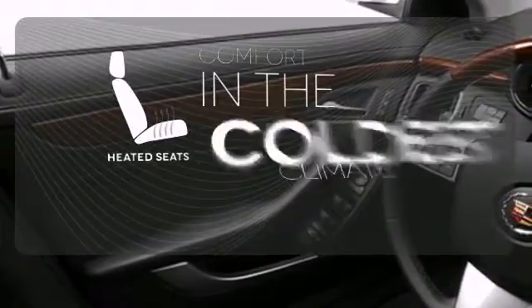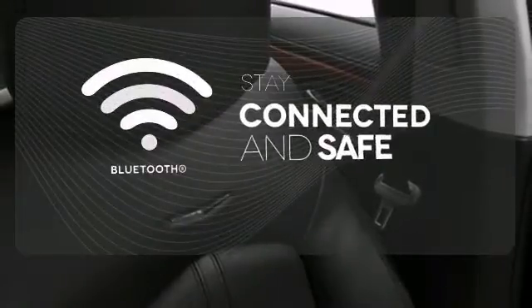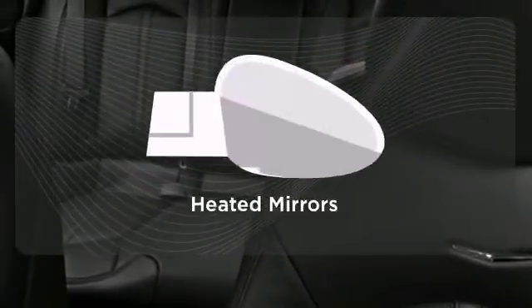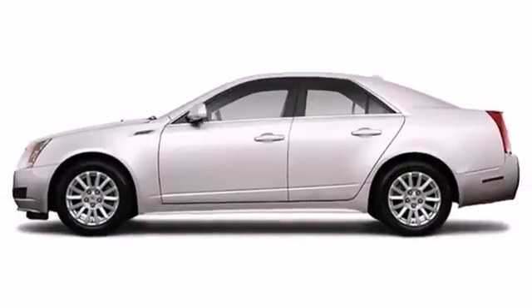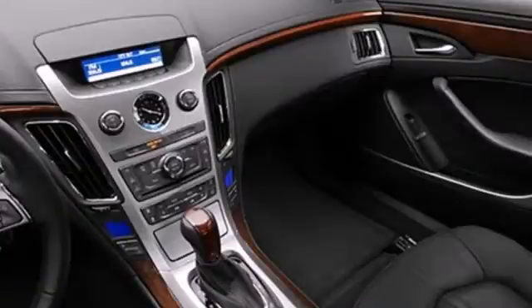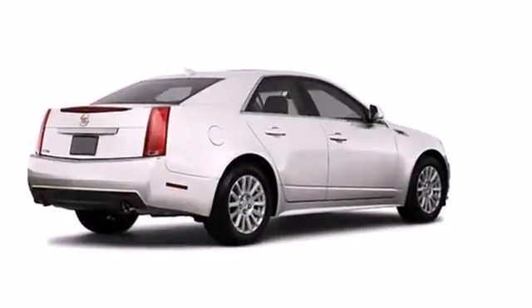The heated seats keep you comfortable no matter how cold it is. Bluetooth wireless technology keeps you in command and in touch. The heated mirrors let you see behind you without all the work. This year's sensational CTS gets a new engine with more horsepower and better fuel economy. Only the best. From Cadillac.